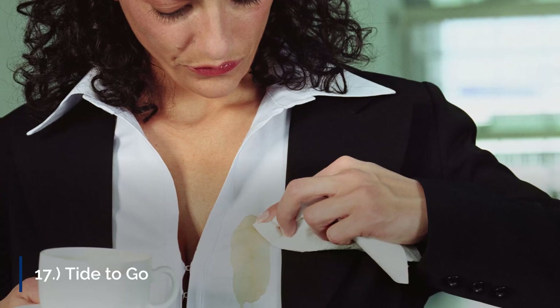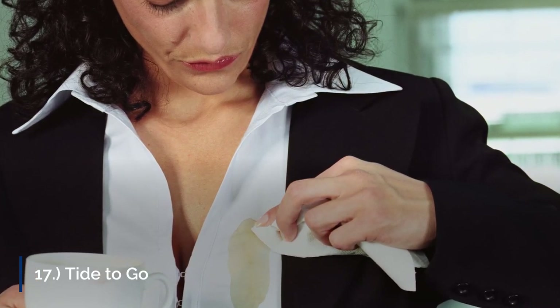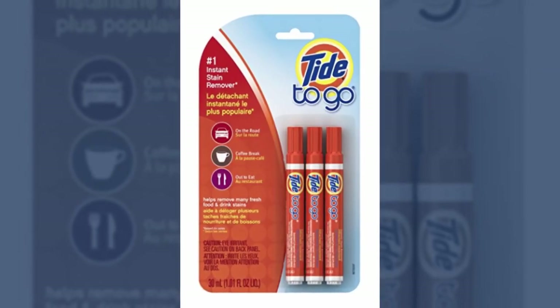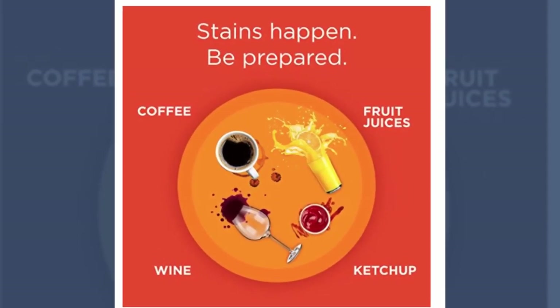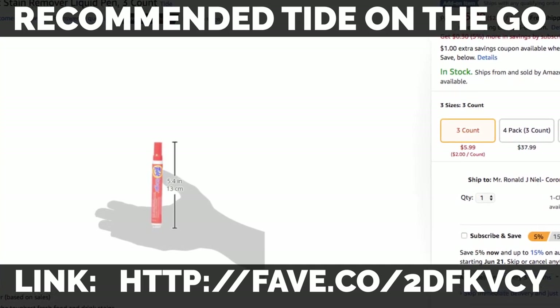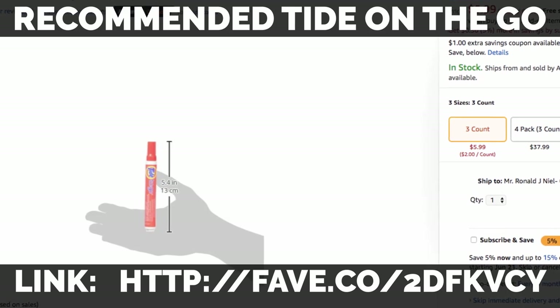17. Tide to Go. There will always be turbulence on a plane. What if you're eating a chocolate bar or drinking a glass of red wine — and you've ruined your new shirt? If you have a Tide to Go pen, not anymore. You'll be able to quickly erase any stains before your shirt becomes blemished. You don't want to look like a complete mess after traveling.